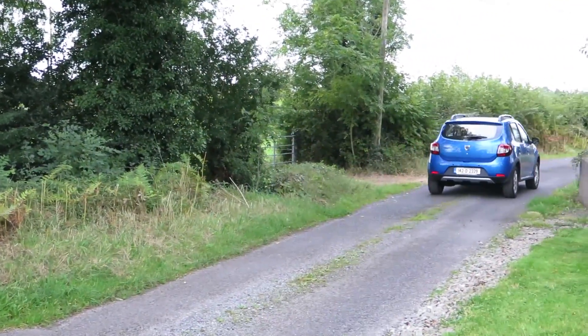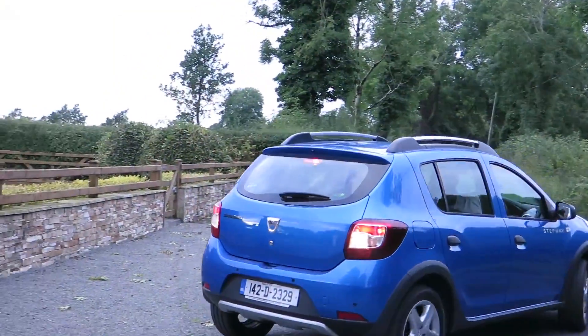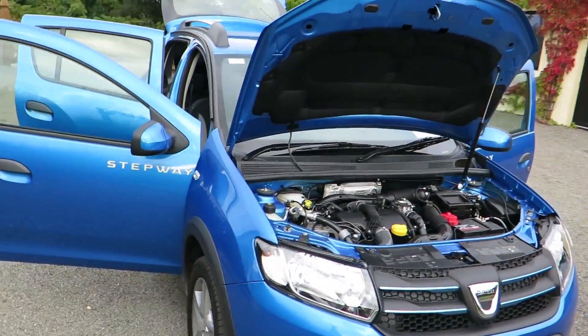The Sandero Stepway is powered by a well-proven 1.5 litre Renault turbo diesel engine. The engine has great credibility and is fitted to many cars across the Renault and Nissan line.